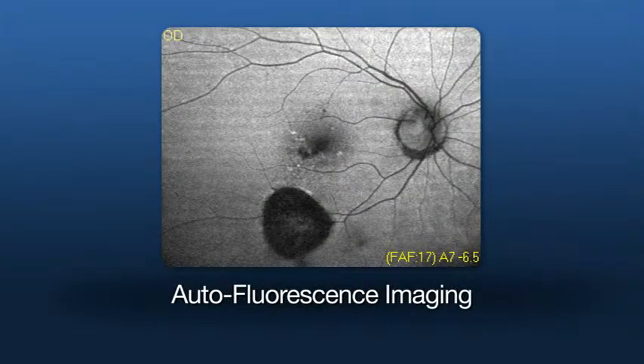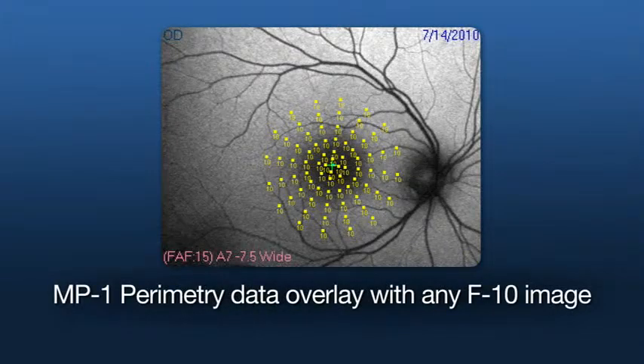Finally, the F10 includes composite auto-fluorescence imaging that details RPE damage and lipofuscin accumulation. NIDEC microperimetry data may also be registered and overlaid using the auto-tracking mode from NIDEC's MP1.